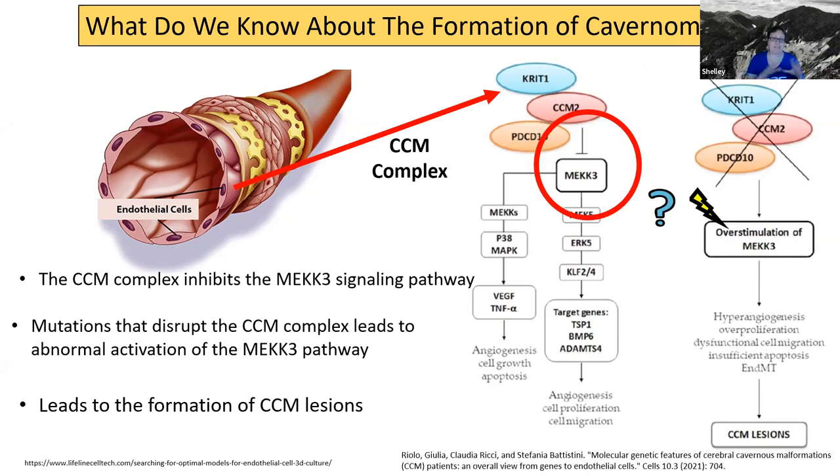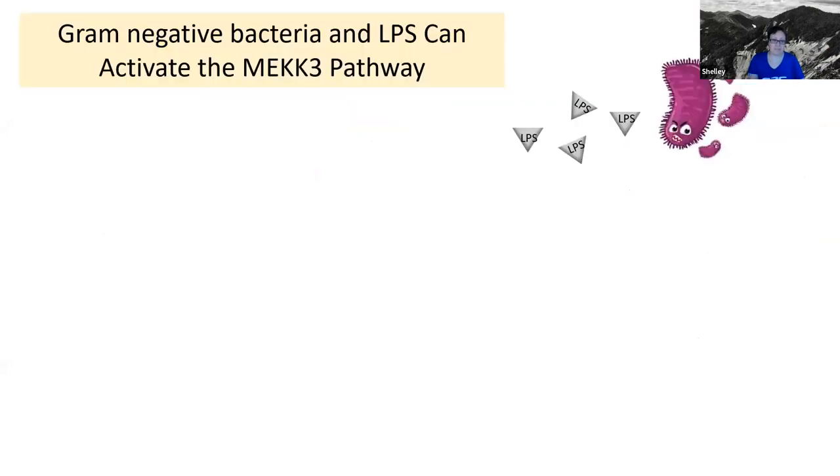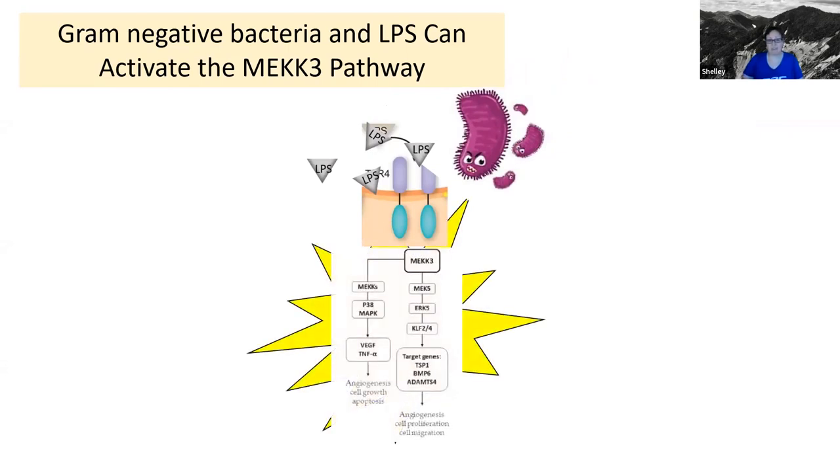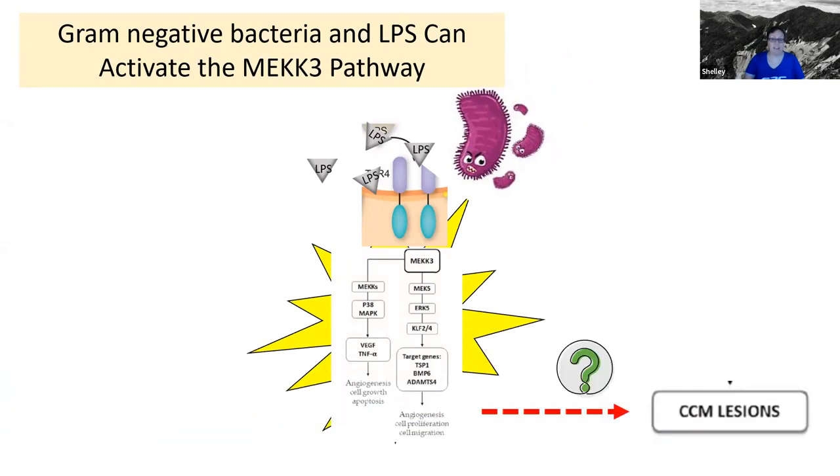That lays the foundation for one of the first studies. It turns out that the answer is yes — there are other things that can activate this pathway. Gram-negative bacteria and a molecule produced by gram-negative bacteria called lipopolysaccharide, or LPS, can activate the MEKK3 pathway. They can bind to a receptor on the surface of your cells, and when they bind to this receptor, it leads to activation of that signaling pathway. One of the questions they wanted to answer for this first study was whether or not gram-negative bacteria and LPS can affect the formation of CCM lesions.